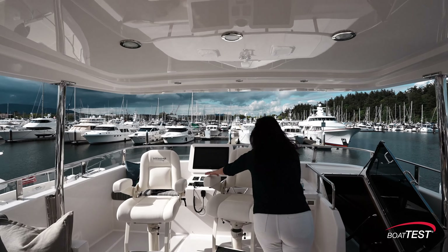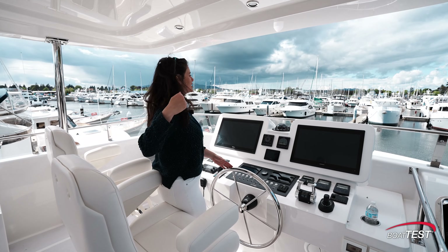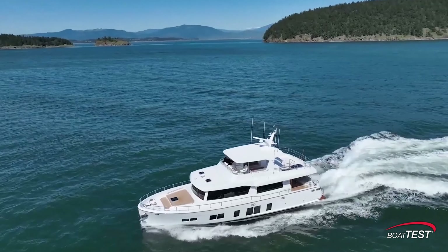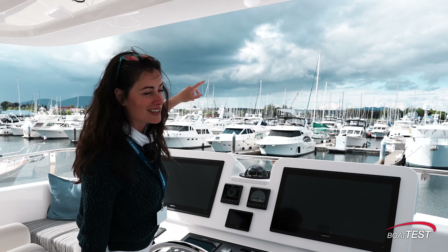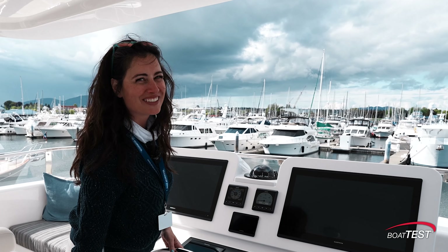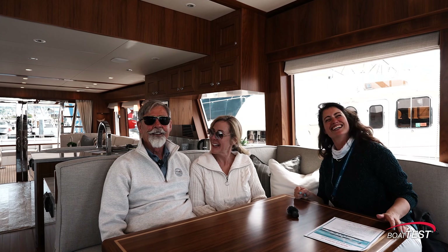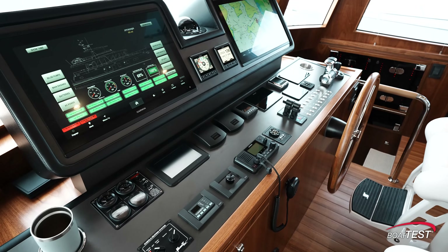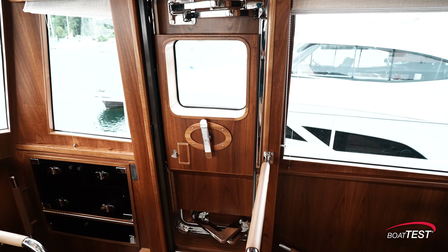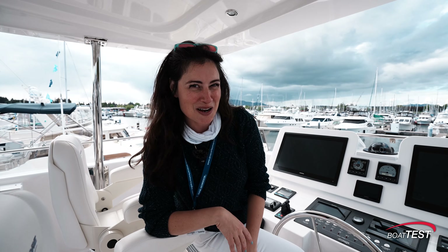The flybridge helm station is the most dramatic place to be when you're out there cruising through this beautiful landscape. Oh, it looks like we've got some weather coming — I trust this boat though. Thank you so much for joining me on this tour. I'm going to go join the family celebrating the delivery of this boat. If you enjoyed this, check out more of these reviews on BoatTest.com. And remember, life is better on a boat.